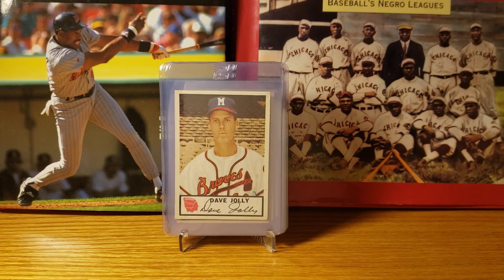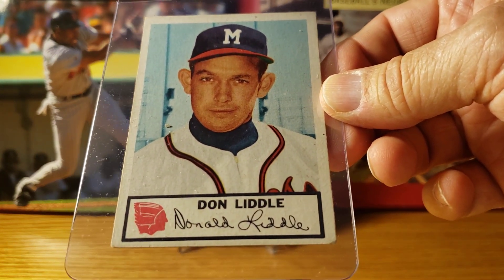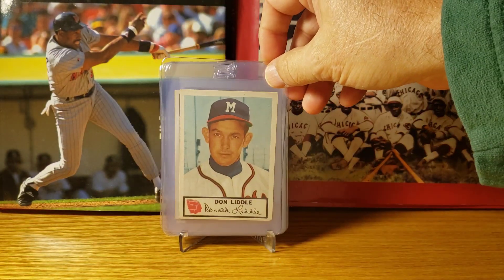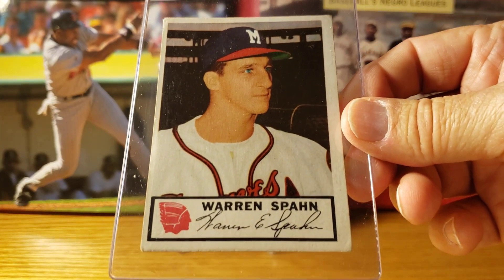I wasn't around to watch these guys in the '50s, so I hope I'm pronouncing their names correctly. Next up is Gene Jolly, then Don Little. The 1953 set is the most common of all the Johnston Cookie sets. They also made one in 1954, with Hank Aaron's rookie card appearing in 1955, and none of the years are the same size.